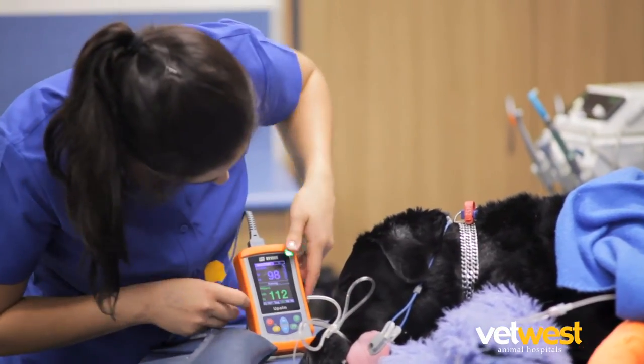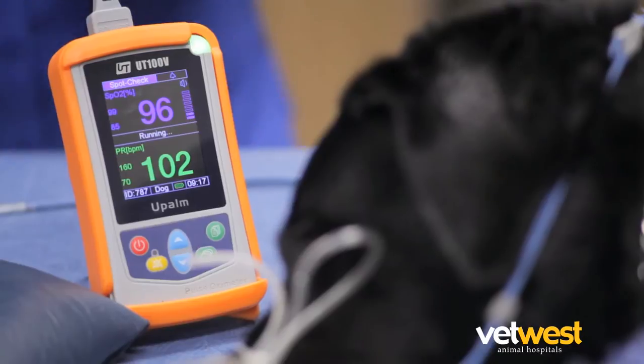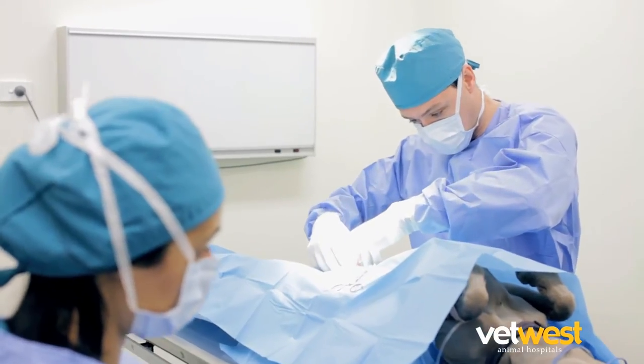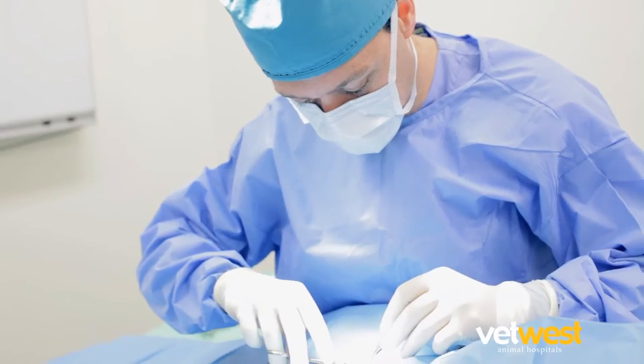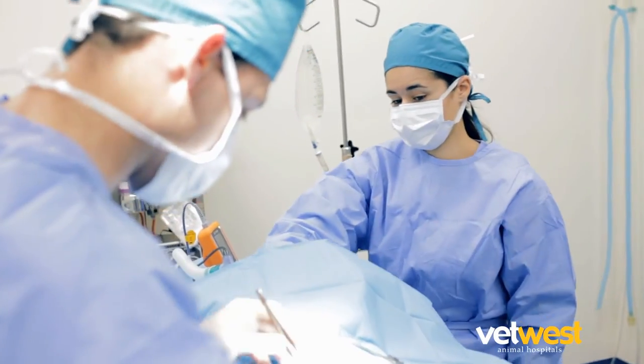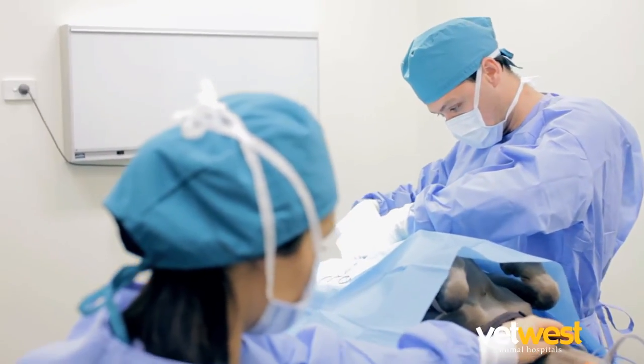Throughout the anaesthetic, we will continually monitor your pet's vital signs. All surgical procedures will be conducted on a heated surgical table to regulate body temperature, and we only use sterile surgical instruments in a sterile and safe operating theatre, just like a human hospital.